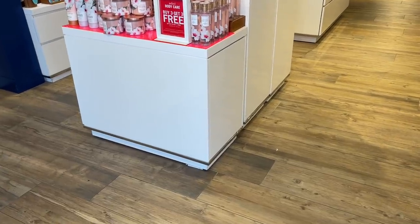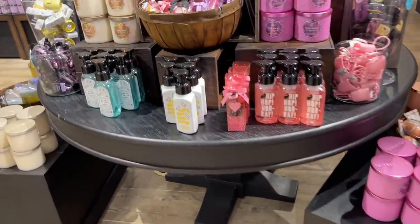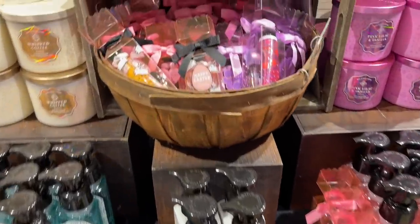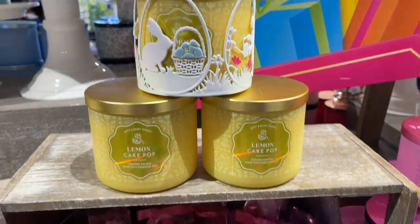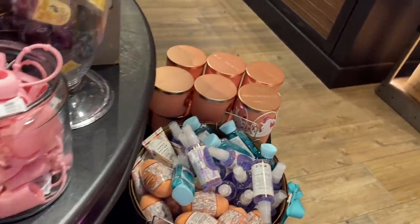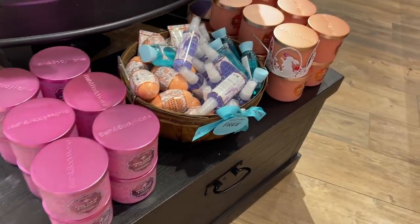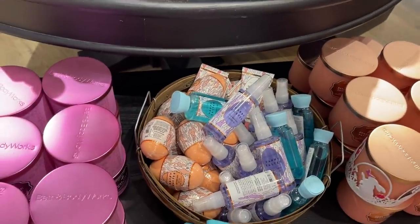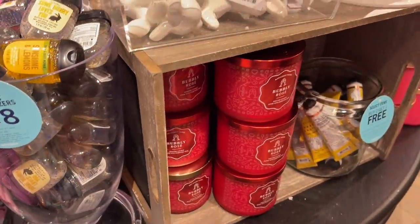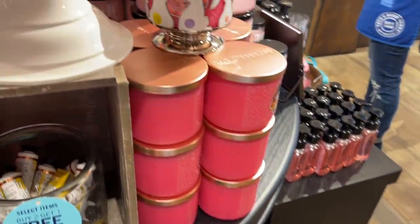They had the whole Easter setup - the whole thing. Easter was all up in there: the soaps, the candles, even the little gift sets. They had the Easter three-wick holders, some little pink pocket back holders, all the Easter egg things for the bath bomb, and the Easter minis. One thing I'm not seeing sell really hard is the Easter minis, so I'm thinking those are going to be 75% off before it's over.